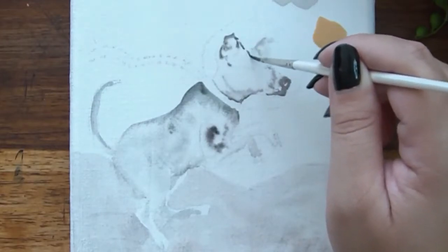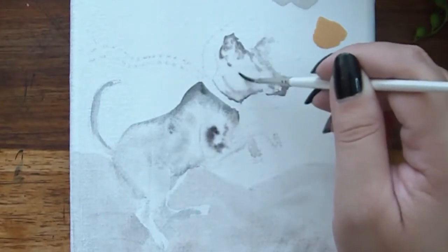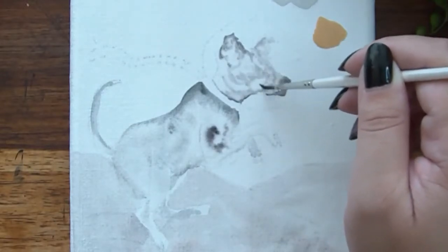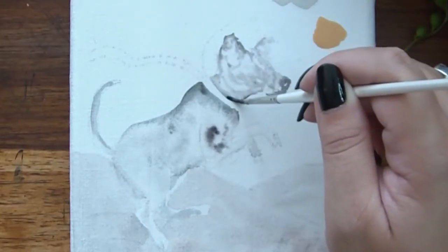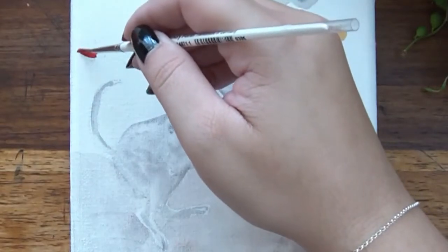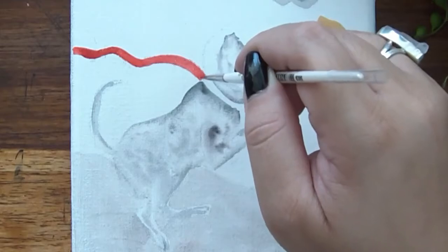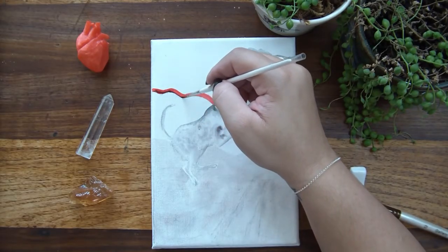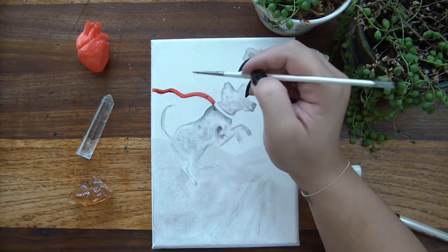I also did something really nerdy: I painted most of this using the pigment Mars Black, which is PBk11, which is actually an iron oxide. If you don't know, that's why Mars is red — because of the high concentration of iron oxide, otherwise known as rust, in its sand. That's why it's known as the red planet.